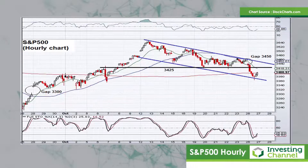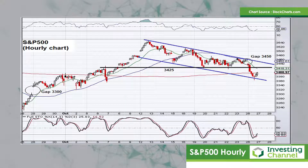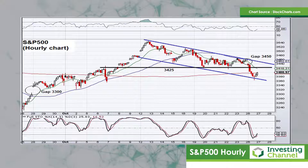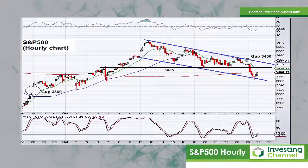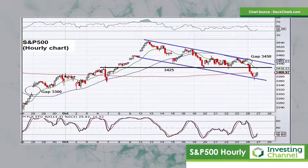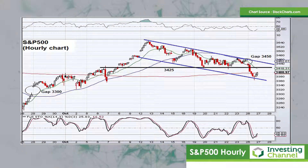Looking at the hourly chart of the S&P 500, you can see the significance of the 3425 lateral support level that was broken yesterday — that support level now becomes resistance. Any push up into 3425 might potentially be met with some resistance, and above that level up at about 3440 to 3450 there's some resistance offered by the top of a channel structure that seems to be forming.